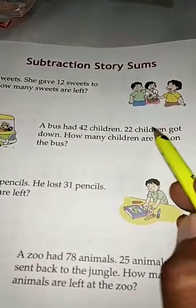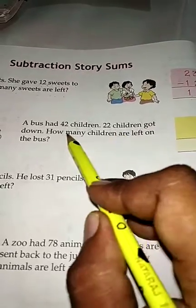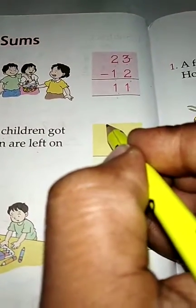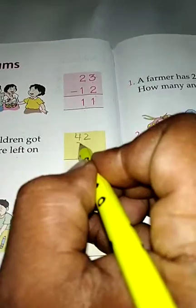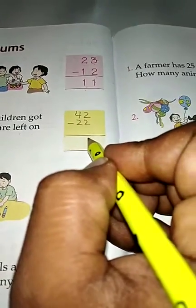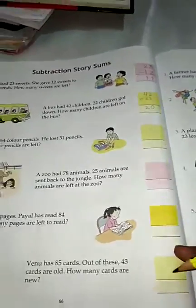A bus has 42 children. 22 children got down. How many children are left on the bus? Write the total number: 42. Then how many children got down: 22. Subtract: 2 minus 2 is 0, 4 minus 2 is 2. The answer is 20.